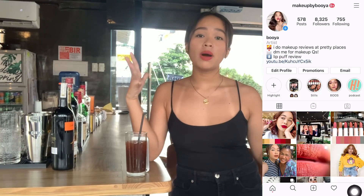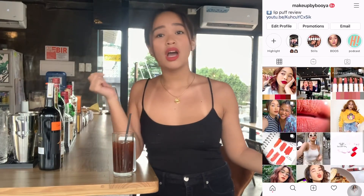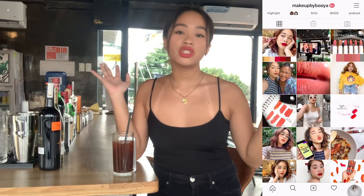By the way, if you haven't subscribed yet to my channel, please do click that red subscribe button below. Once it turns red, you are officially part of the Boo familia. And if you have makeup or beauty questions, don't be shy to message me on my Instagram account at makeupbybuya. I'm so down to answering your makeup or beauty questions.